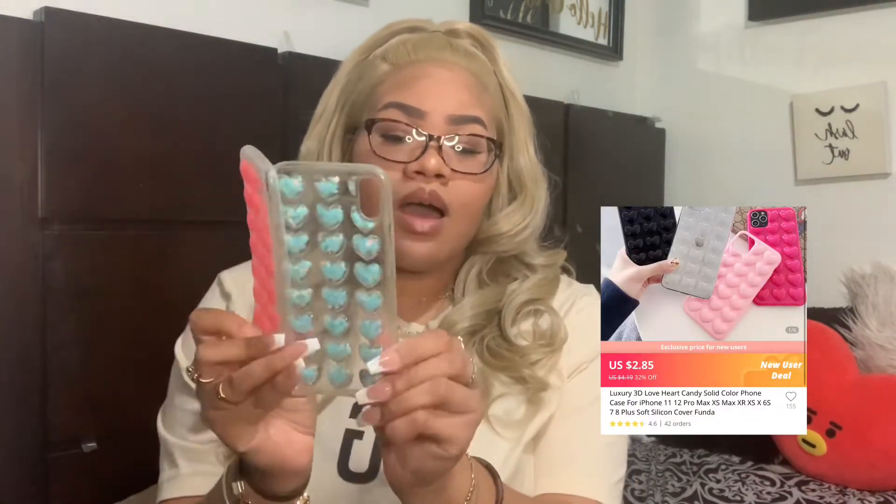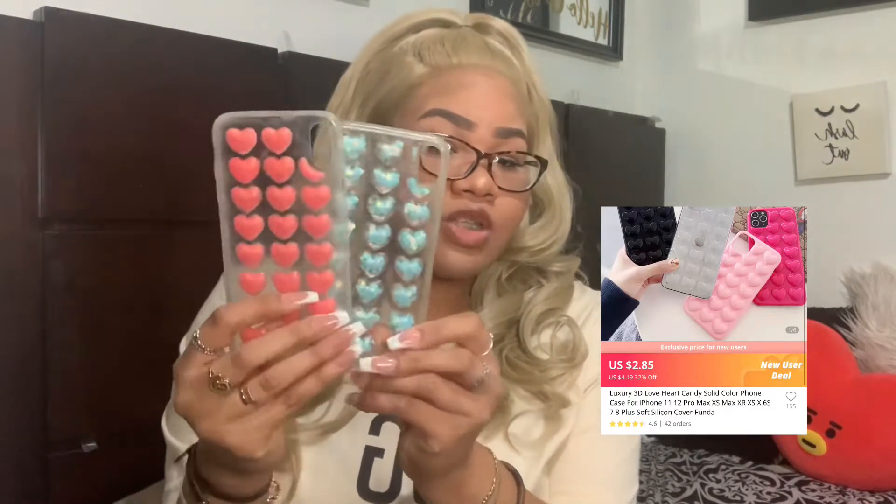These two cases I got off AliExpress about two years ago. I'm pretty sure you can still find them there — just type in 'cute hard case' or something similar. I'll look for them and put a picture on screen for you guys. If I can't find them, it just means I couldn't find them. They're super cute and just look so different and unique.